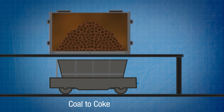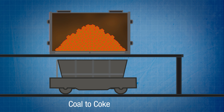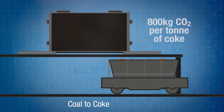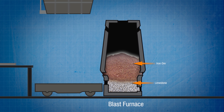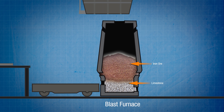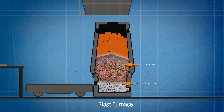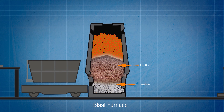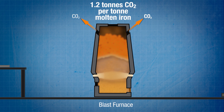Making steel currently requires coke, which is produced by superheating coal in the absence of oxygen — a reaction that releases about 800 kilograms of carbon dioxide for every tonne of coke produced. The coke gets added to iron ore and limestone in a blast furnace where temperatures of around 1,600 degrees Celsius reduce the iron ore to iron oxide and then to molten iron known as hot metal. That process releases about 1.2 tonnes of carbon dioxide for every tonne of molten iron produced.